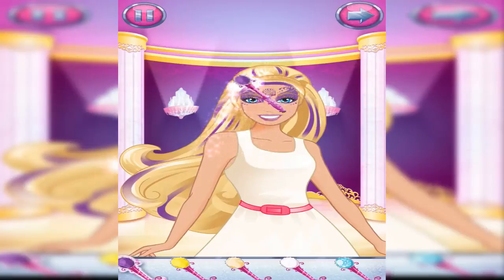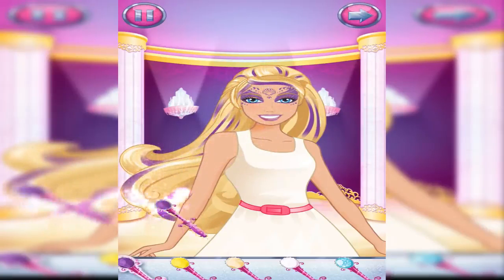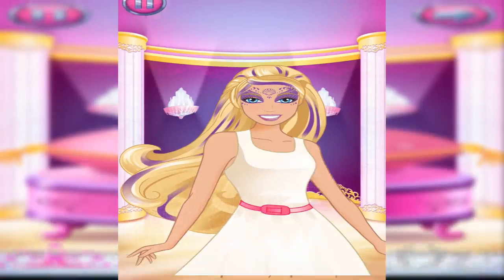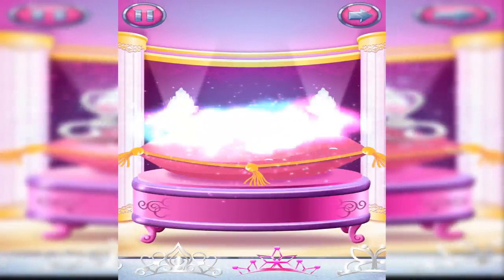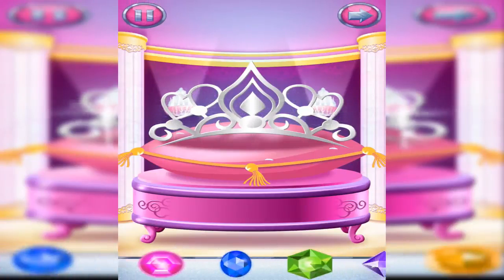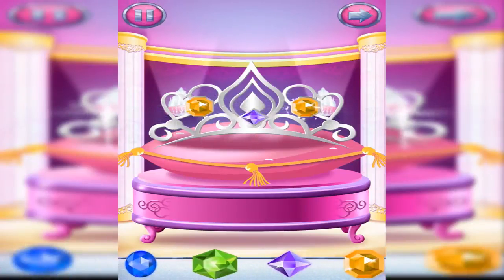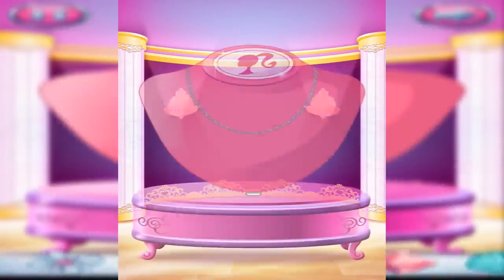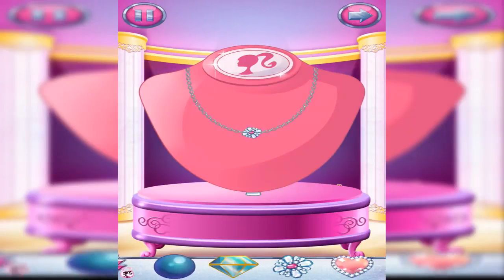Tap the arrow when you're ready to move on. Use a tiara for the perfect princess look. Glam up your tiara by adding gems. Let's make a fabulous necklace. Drag jewels onto the necklace to make something magical. You can rearrange the jewels at any time by dragging them around the necklace. Or to remove a jewel, just drag it away and let go.